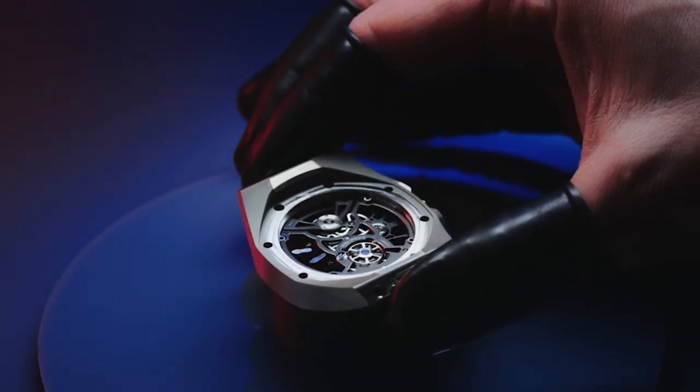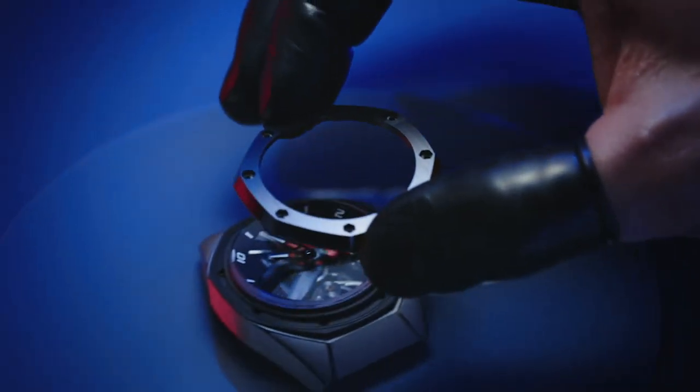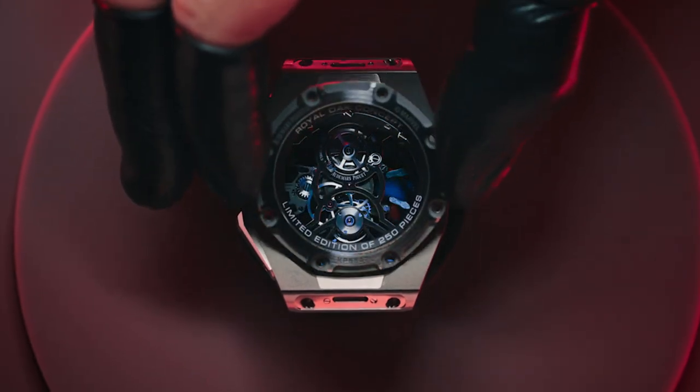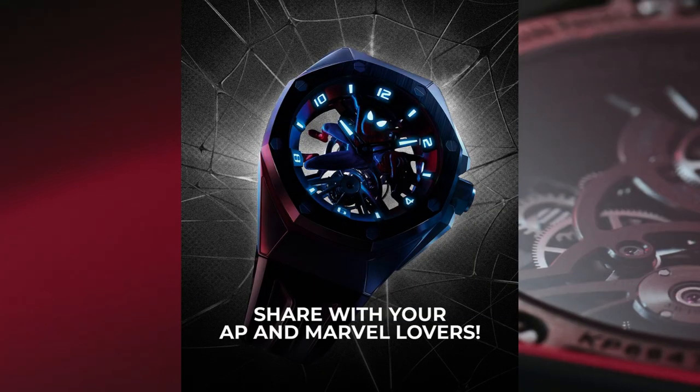The white gold Spider-Man sculpture requires more than 50 hours of meticulous hand engraving and hand painting by a single artisan, resulting in each piece being slightly unique. It's some of the best engraving I've seen on a watch. Spidey's eyes are also luminous, which is a nice touch.